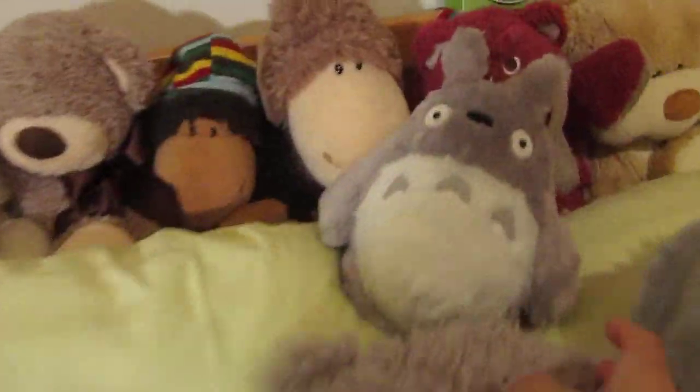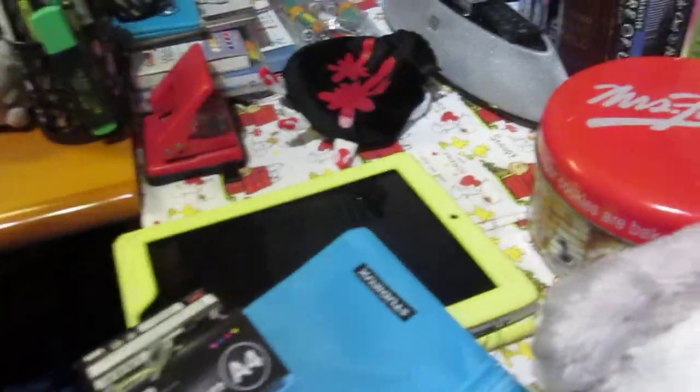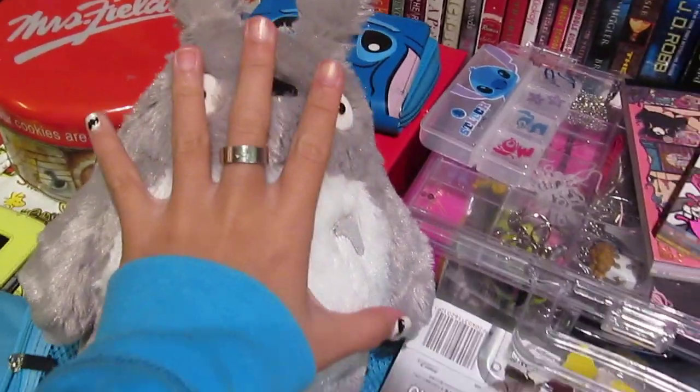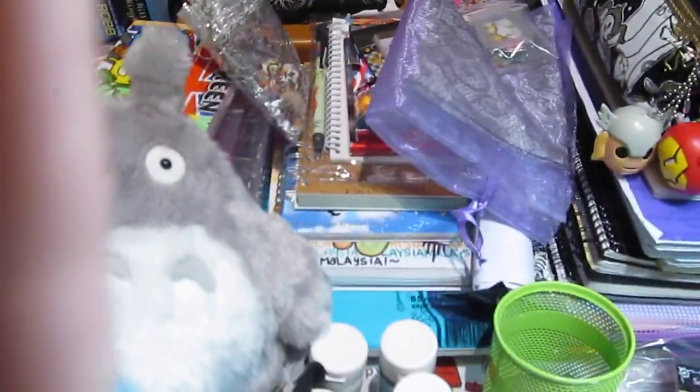I also got this plush over here — give me one second — I got this Totoro plush. It's really really cute, was pretty expensive, came with an original Japanese tag. He is bigger than my hand and he's really good and fluffy and well made, so I actually really really love this.